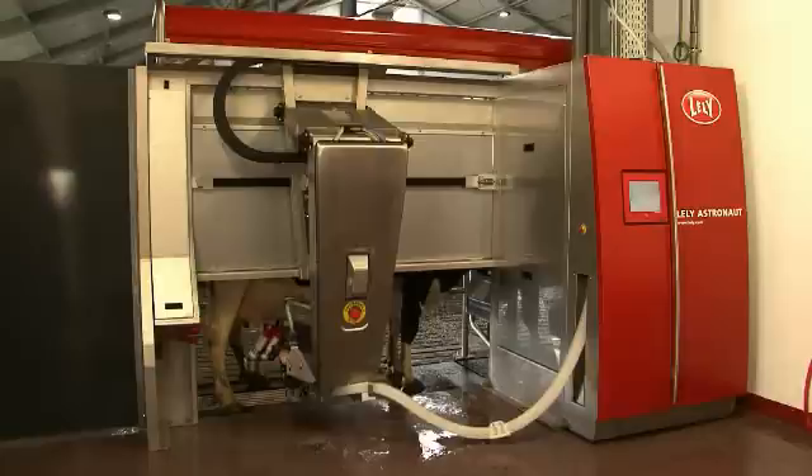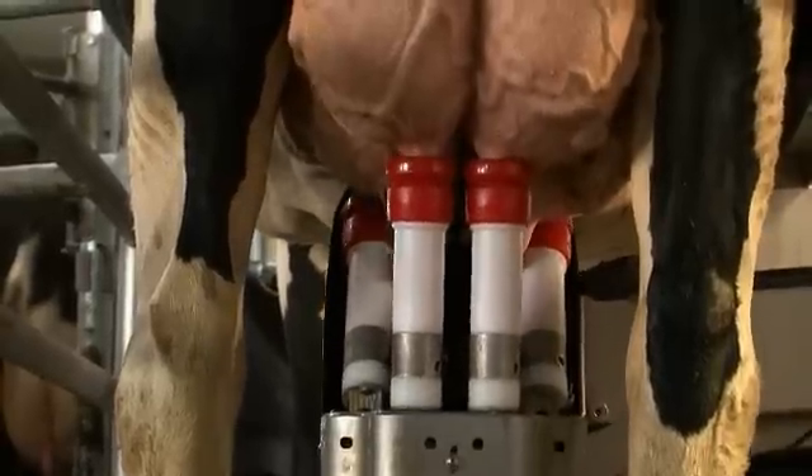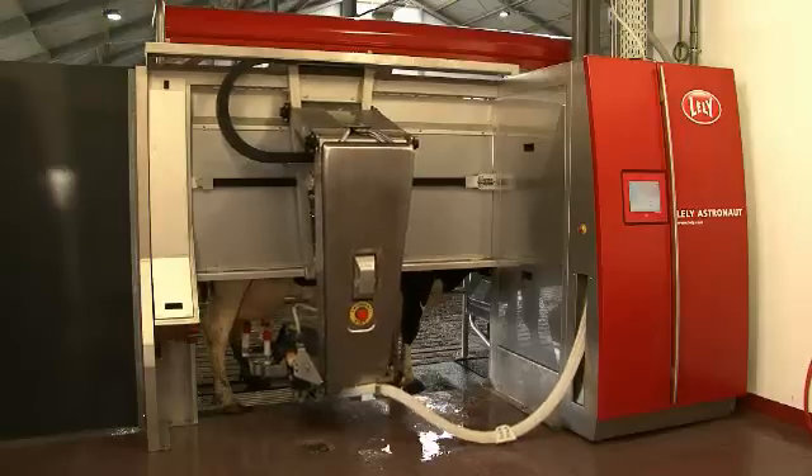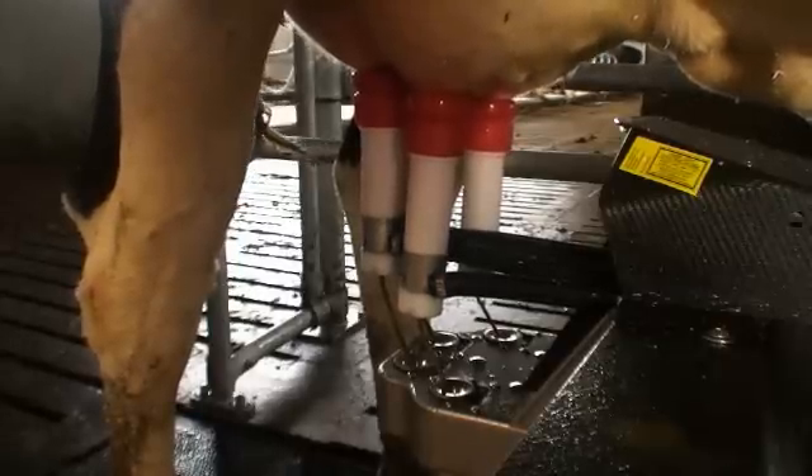Scanning and attaching takes place just as gently and fast as if the calf is looking for the teat. The strong arm stays underneath the animal, which is quieter for the cow.